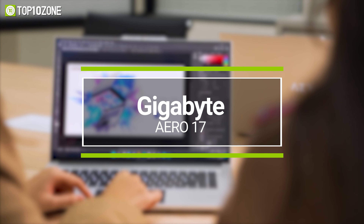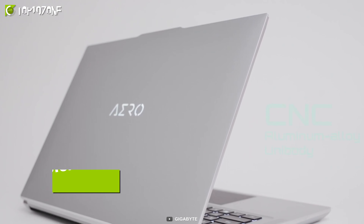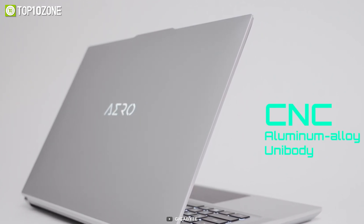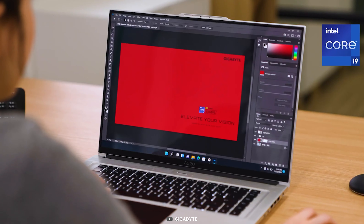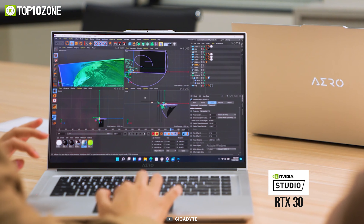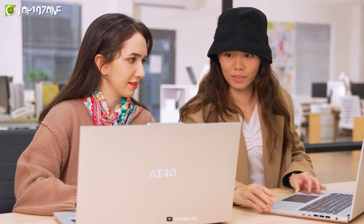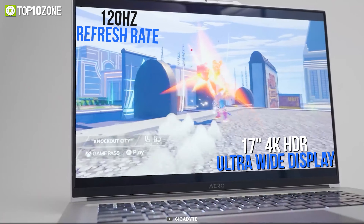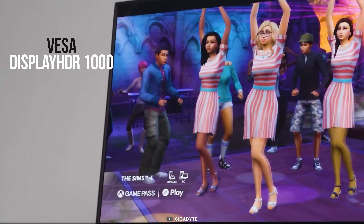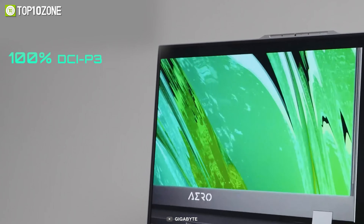Now get introduced to the ASUS ROG Flow Z13, the latest addition to the ROG family that boasts outstanding gaming performance and is arguably the most powerful gaming tablet right now. The Flow Z13 gives you the option to choose from a 4K display with a 60Hz refresh rate for better immersion, or an FHD display with a 120Hz refresh rate if you're an esports gamer. If you opt for the Full HD panel, you will experience a 100% sRGB rating for natural and detailed picture quality. It combines the power of a 12th-gen Intel Core i9 and RTX 3050 Ti to deliver the best gaming performance you can get from a tablet.